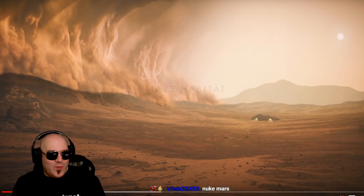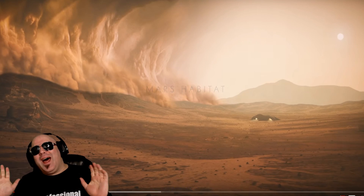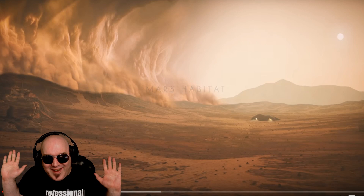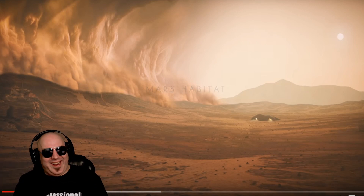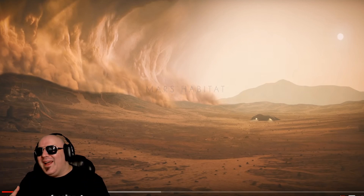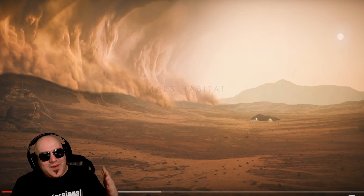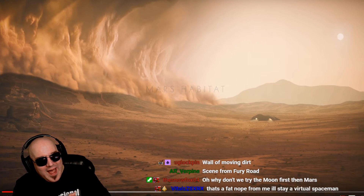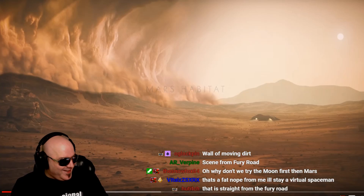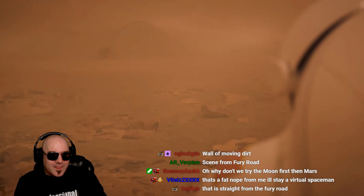That doesn't look threatening at all — I can't wait to go to Mars. Wait a second, I changed my mind. Why are we going to Mars again? If you see that, at some point you have to ask yourself why. I'm just gonna stay home. I don't like what I'm seeing on the horizon there — dust storms and extremely low temperatures.